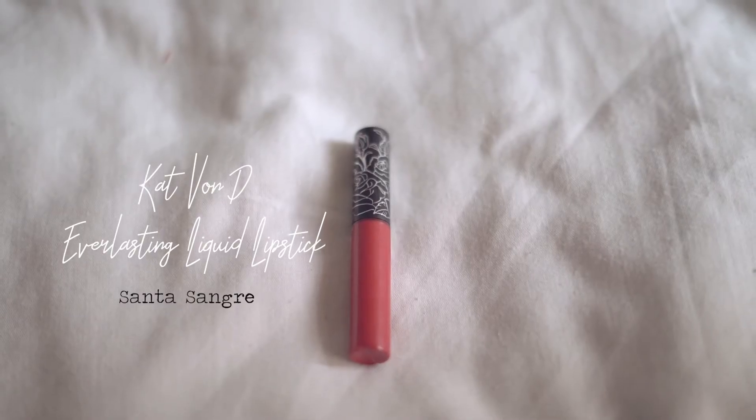Another red lipstick for a bolder look is Kat Von D in Santa Sangre, which has a bit of an orange undertone — more of an out-there red instead of a classic red. I usually wear this first as the base layer, just a thin spread, because every Kat Von D everlasting lipstick just never comes off. Then I layer Beryl on top to create a three-dimensional look on the center of my lips. If my lips look chapped it's because I'm quite dehydrated during fasting month.